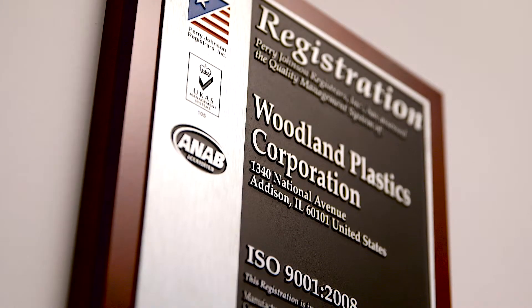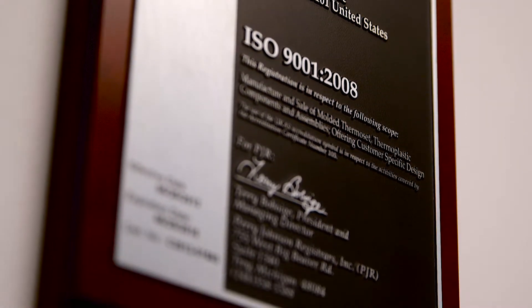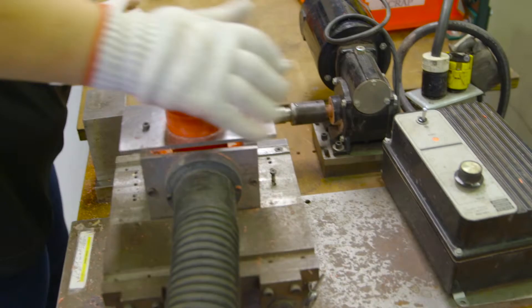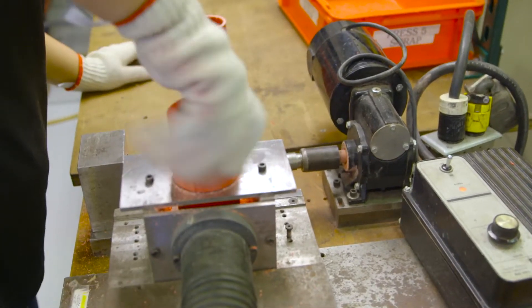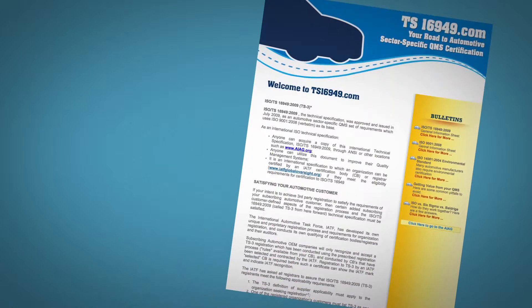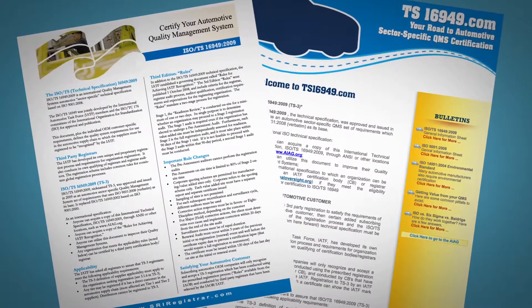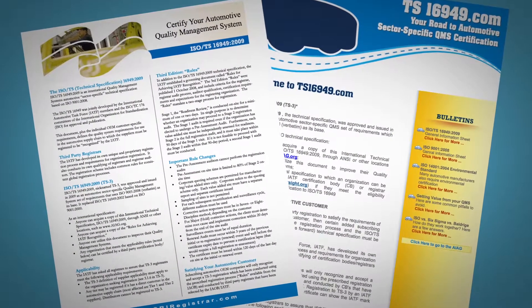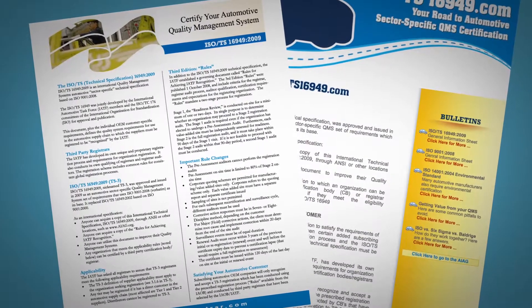Woodland Plastics is ISO 9001-2008 and TS16949 certified, demonstrating the ability to consistently provide components that meet customer-specified requirements, including parts specifications and tolerances. TS16949 certification, in conjunction with ISO 9001, defines the quality management system requirements for the development and production of automotive-related products and components.